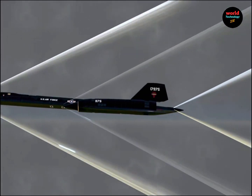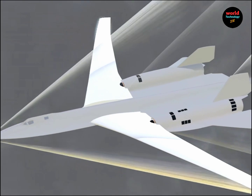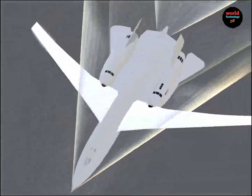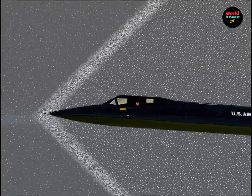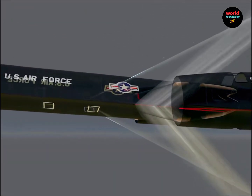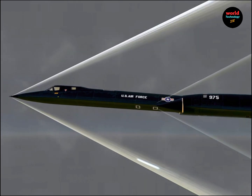This is the shockwave formed by the air being struck and compressed. As the SR-71 Blackbird flies at supersonic speeds, the faster the aircraft travels, the sharper the angle of compression becomes. At its maximum speed of Mach 3.2, the angle at the front can narrow to just 18 degrees.